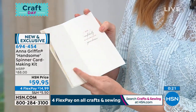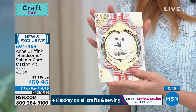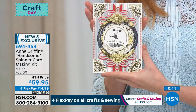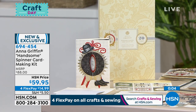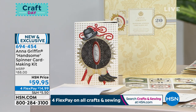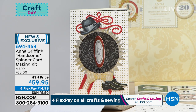This is where the design element comes right in. $14.99 for the handsome spinner card — item number 694-454. You will always have the perfect card on hand. Those are brand new and exclusive — you can only get them here. $14.99. And Penny says this kit is very regal-looking, perfect for the kings in our lives.